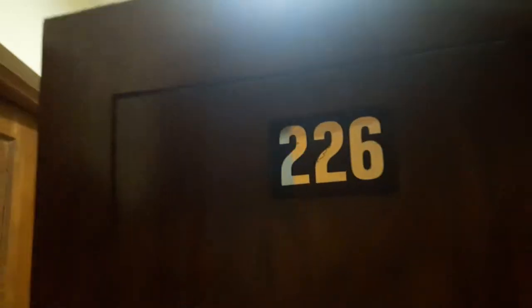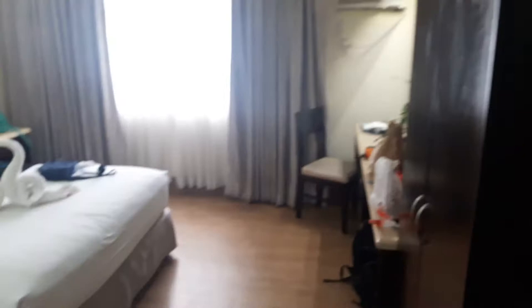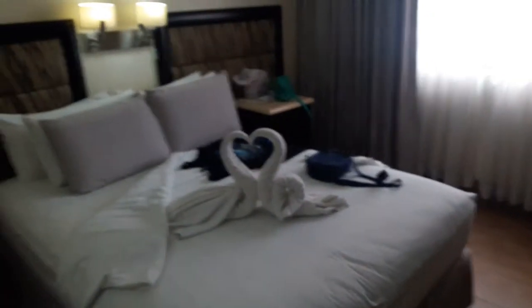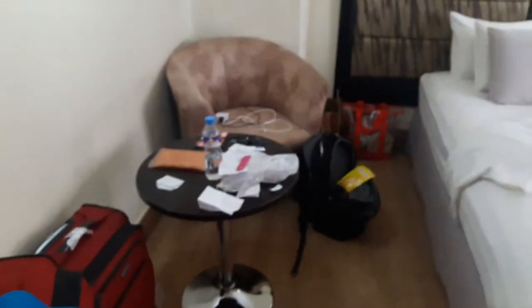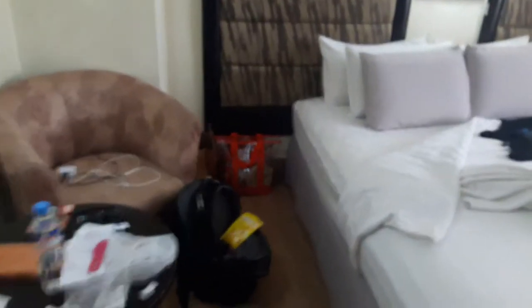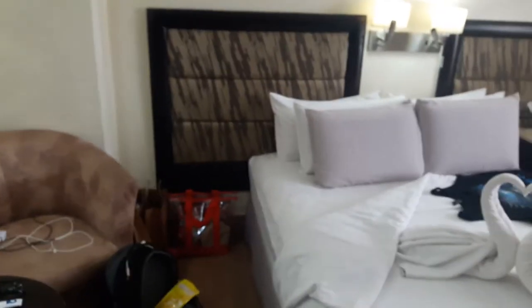This is just a quick room tour of my room here at Diamond Suites, which is right across the street from Quest Hotel. I just wanted to show you around real quick. I actually have the room clean right now, so I figured this would be a good time — as clean as I can get it — to do a little video tour.